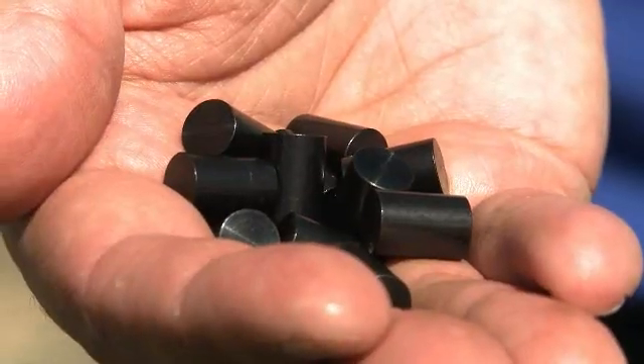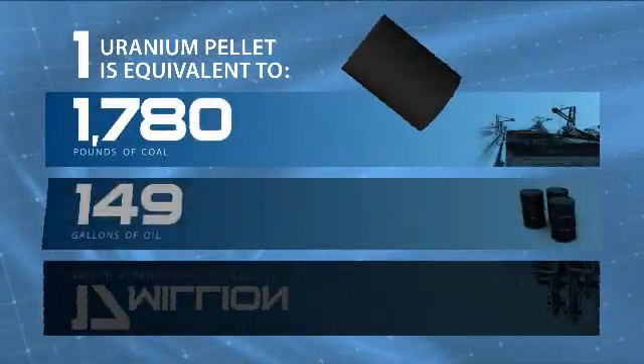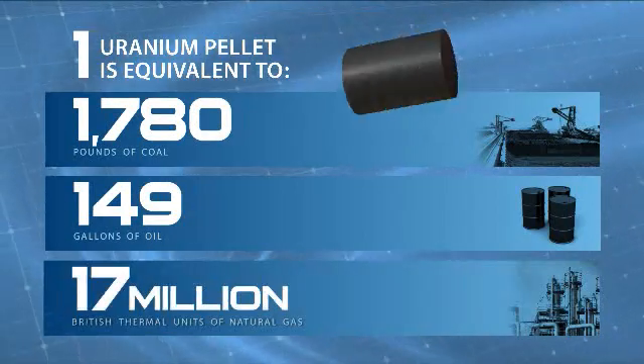Columbia is a boiling water reactor. Nuclear fission is used to heat water into steam. For fuel, we use pellets of uranium, much like these simulated pellets. Each pellet contains as much energy as nearly a ton of coal, 149 gallons of oil, or more than 17 million BTUs of natural gas.